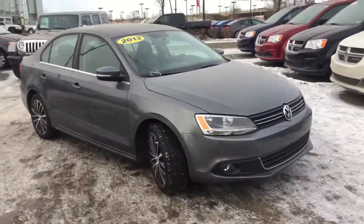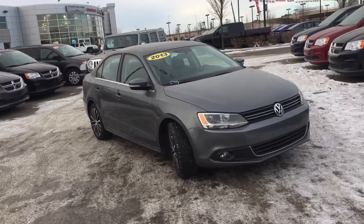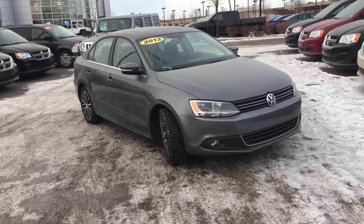I want to say thank you for taking the time to walk around this beautiful vehicle with me today. To book your test drive you can call or click. We're on the corner of 156th Street and the Yellowhead Trail, and I hope to see you soon.